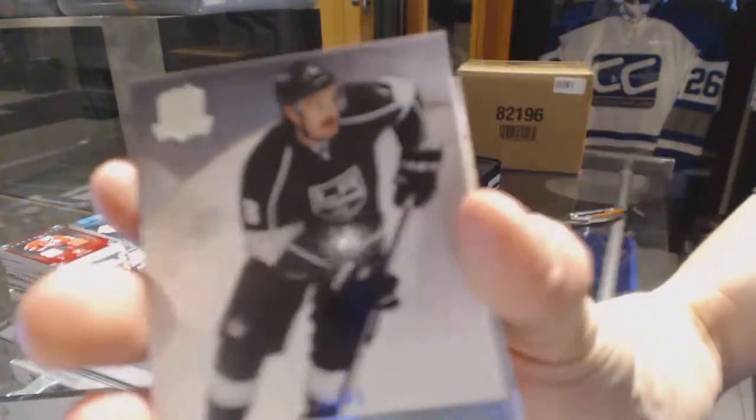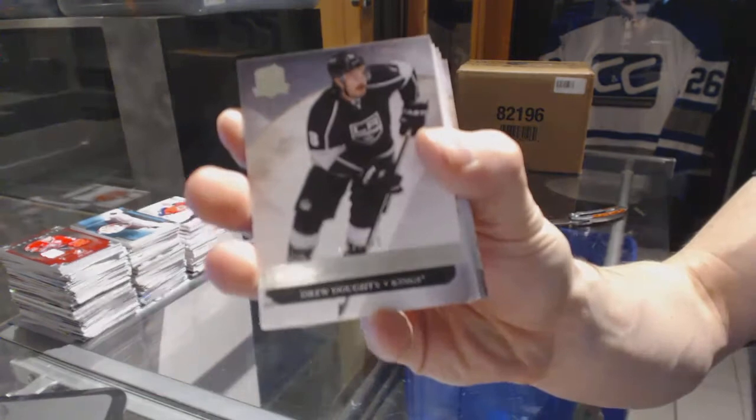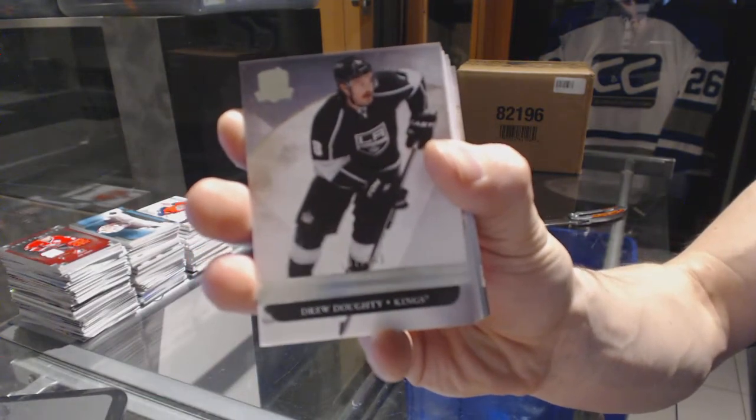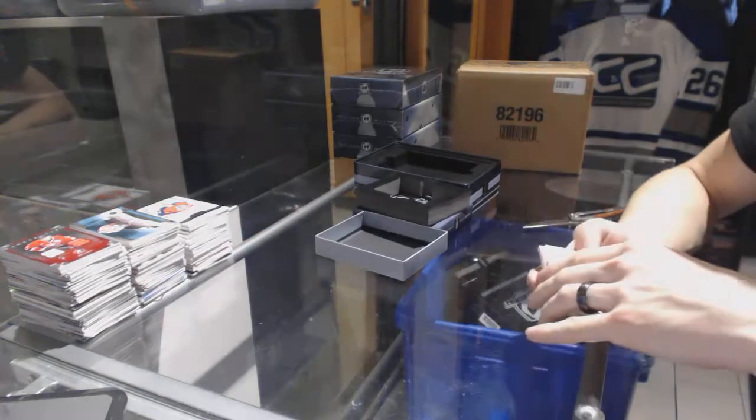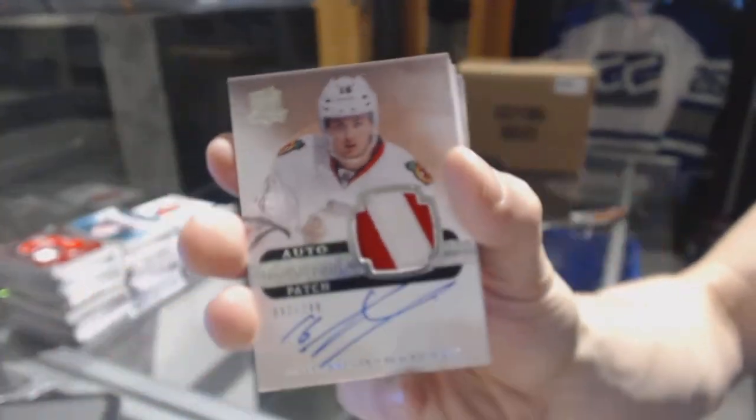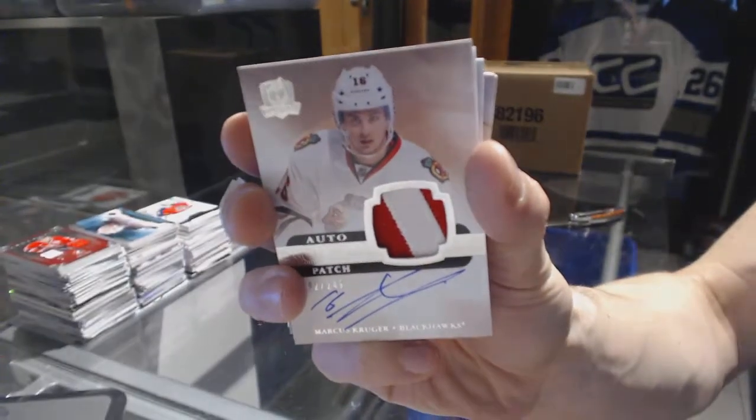We've got a base card number 249 for the LA Kings — Drew Doughty. We've got a two-color rookie patch auto, number 249, for the Chicago Blackhawks — Marcus Kruger.